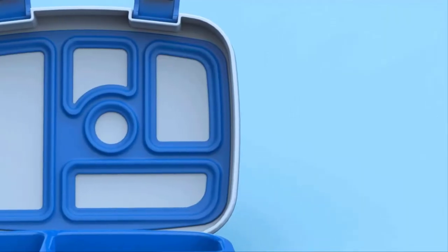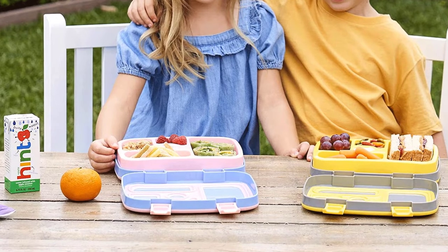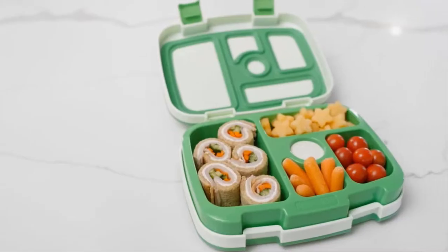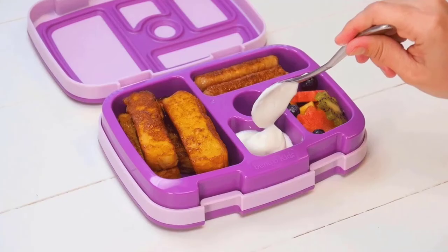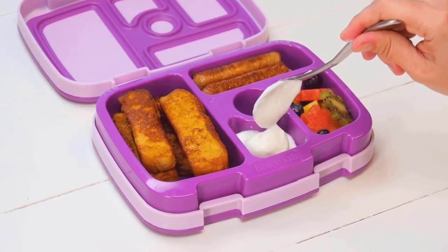Make meal prep easy by popping the tray out of the outer box, filling it with food, and freezing. Once ready to eat, simply place the tray in the microwave and reheat food for up to three minutes at 180 degrees. Just pop the compartment tray in the dishwasher on the top shelf for quick and easy cleanup after meals and snacks.